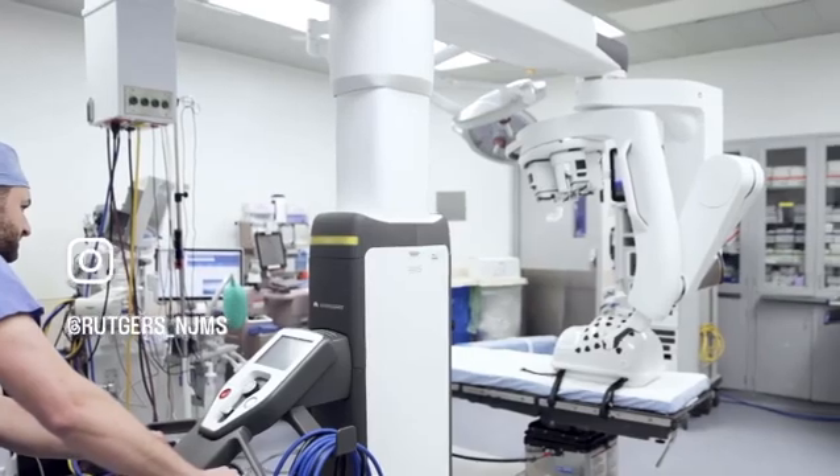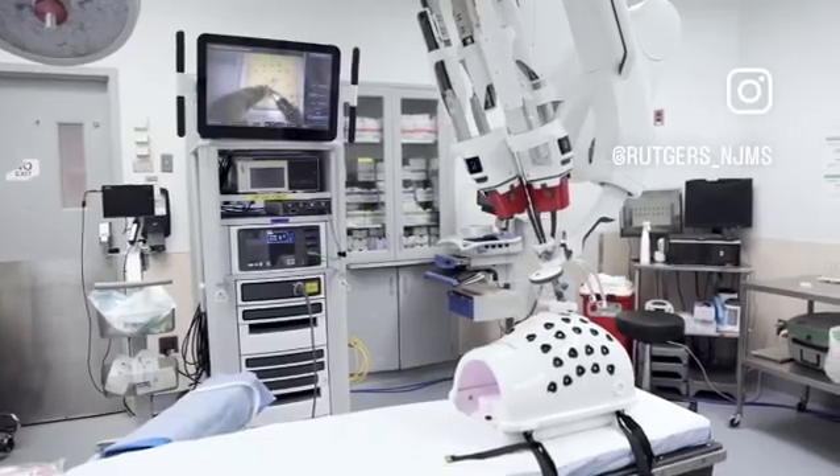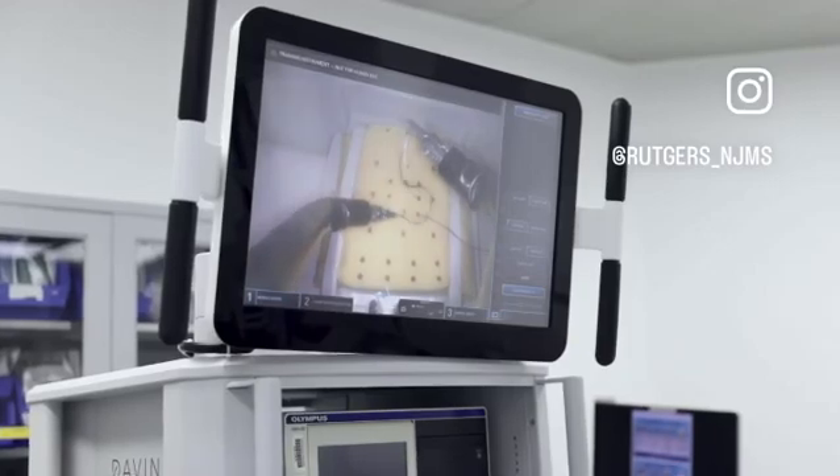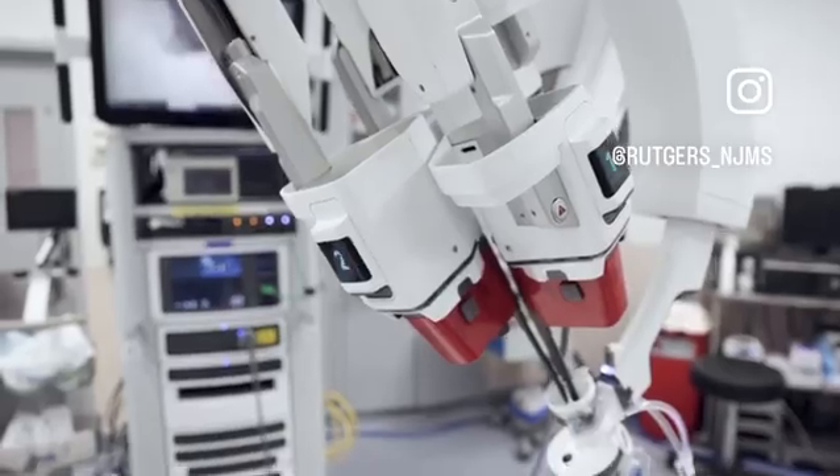Robotic technology is not new — it's been around for approximately 20 years. We are now working with the single port robotic platform, which is the next generation of robot. Rutgers NJMS and University Hospital are incorporating these technologies to not only serve our patients, but also to train the next generation of urologists.